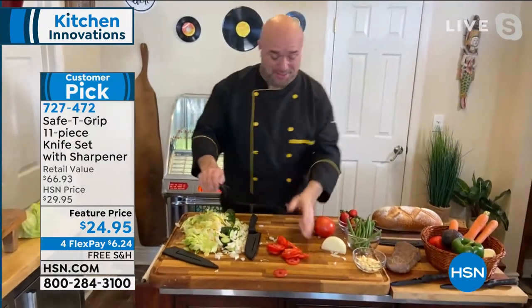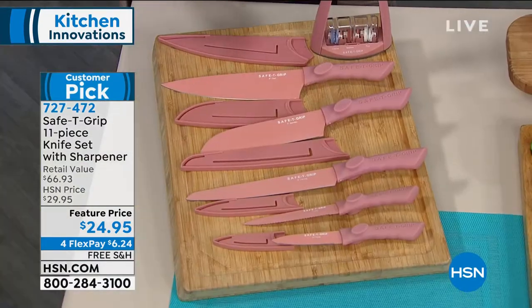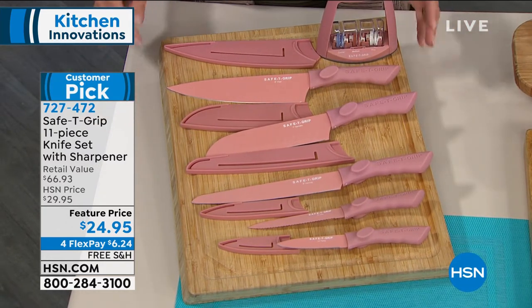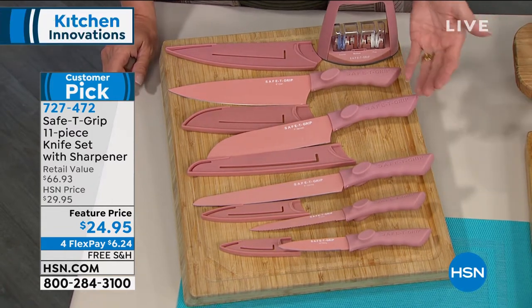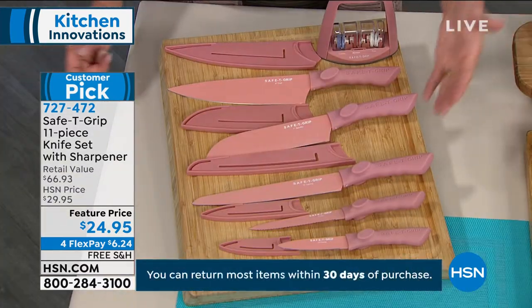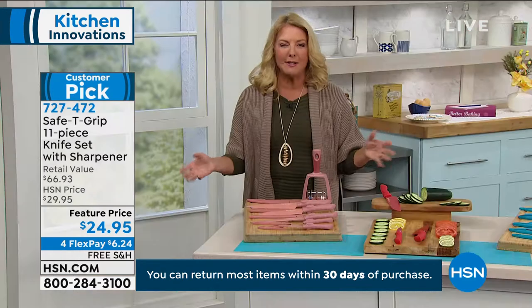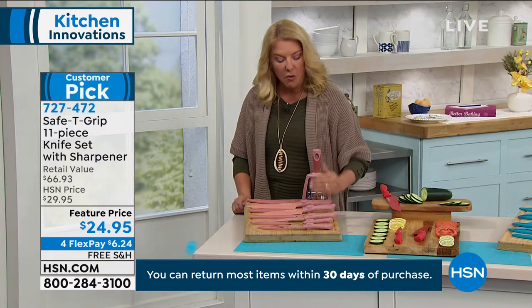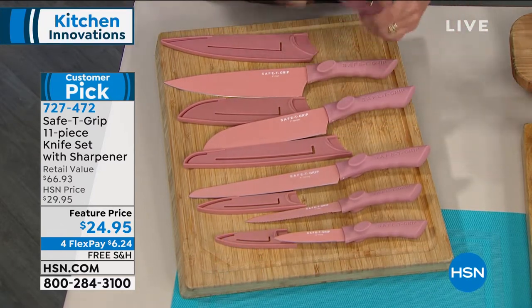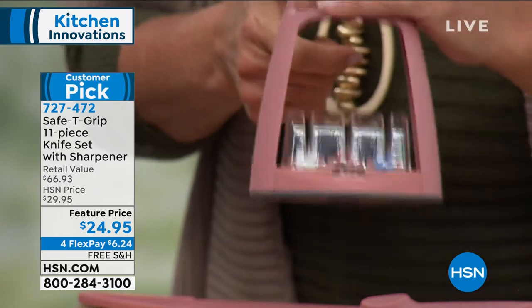Quick update: rose gold is down to the final 500 sets. It's become another customer pick, just like the today's special will be soon. Who doesn't want a huge knife set with all the real workhorse knives — no filler knives — plus the sharpener? There's even a silicone grip on the bottom of the sharpener so it doesn't slide, and the frame protects your hand from the blade while sharpening. They truly think ingeniously about safety, balance, and convenience.